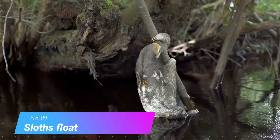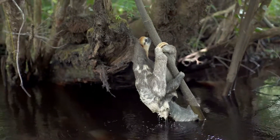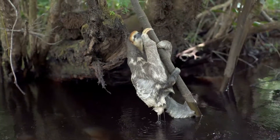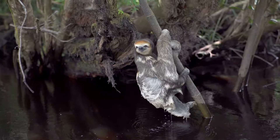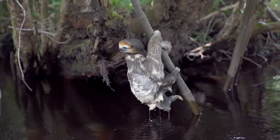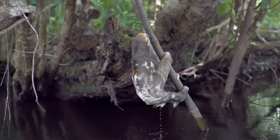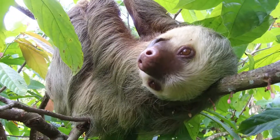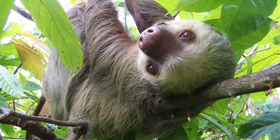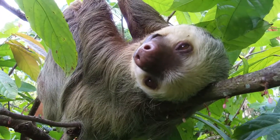Sloths Float. Sloths are strong swimmers, and they float because of their gas-filled guts. Sloths also float because they have low muscle density. Muscles burn calories just idling, so it makes sense to have as few muscles as possible if you are permanently in low battery mode. Sloths can swim three times faster than they can walk, and they can hold their breath for 40 minutes because of their slow metabolism.